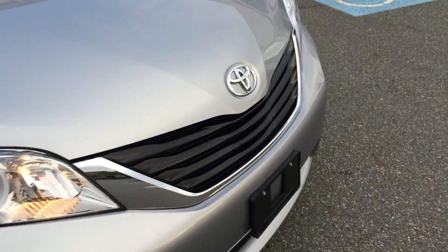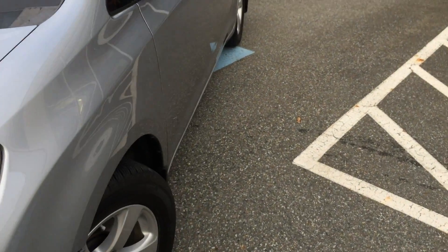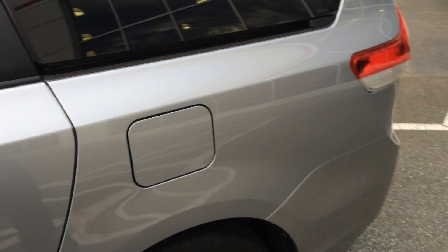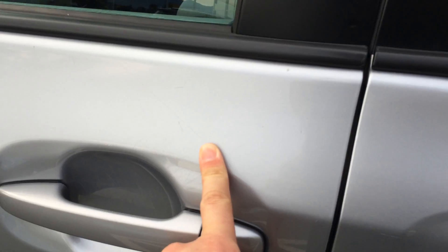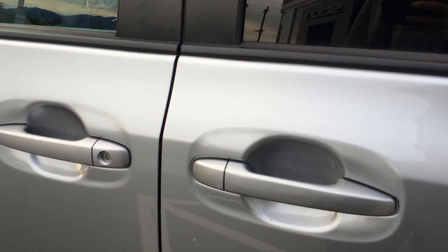In terms of chip marks, scratches, and dents, there are a few on this one. I should point out that we have not yet detailed this van — this is how it came into us, and we still have some reconditioning to do. Starting at the driver's door, we have a few light scratches here that might not even show up on camera.